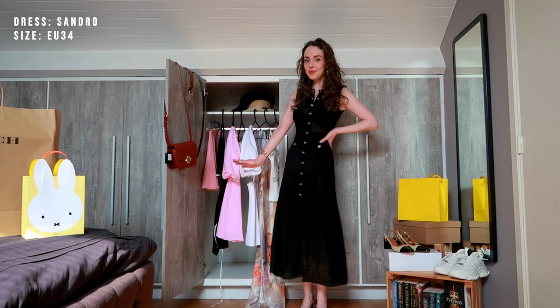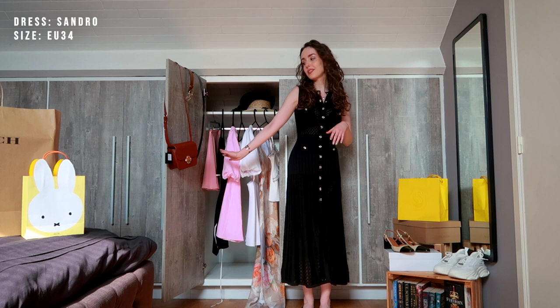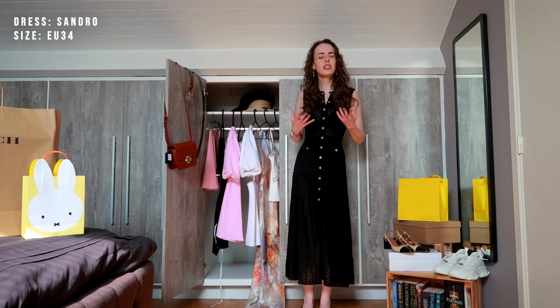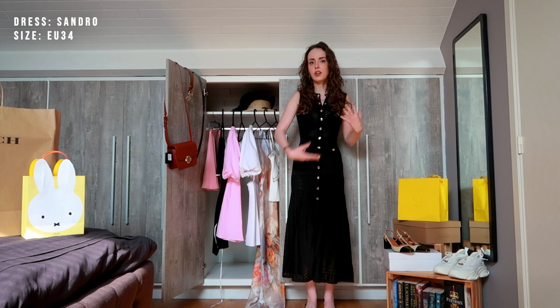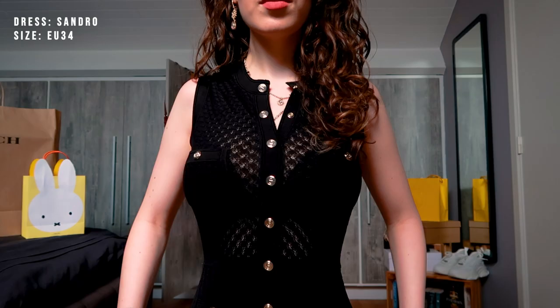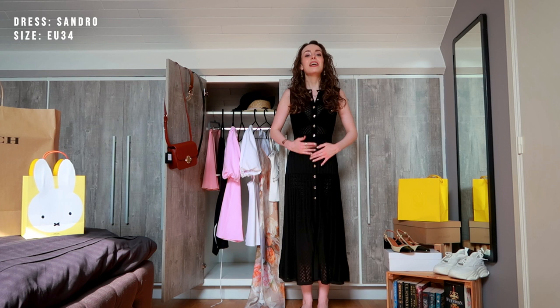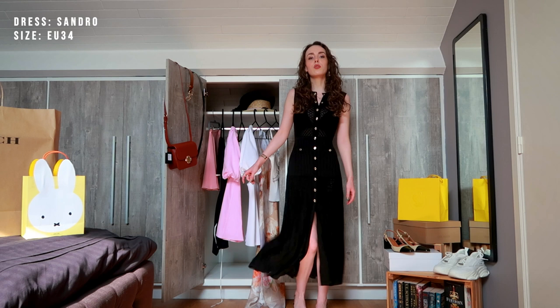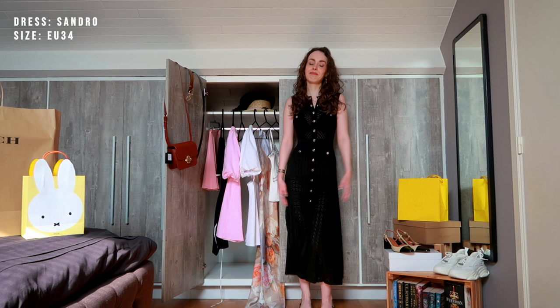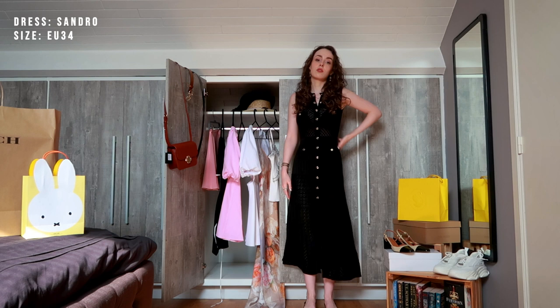I am obsessed with this dress. This dress is from Sandro — same company realm as Maje. I love both Sandro and Maje; they really seem to bring out stuff that I always really enjoy. What I really love about both is the way they cut their clothing — it just always feels like it fits so well on my body. And that's why I'm always looking at their new in. I find the way that this dress is made so beautiful. We have amazing gold buttons, amazing stitching details, it flows really beautifully. It's elegant, it's timeless, it's everything. I can just as easily wear this to the office as I could wear it out with friends. It's just everything I love in clothing.